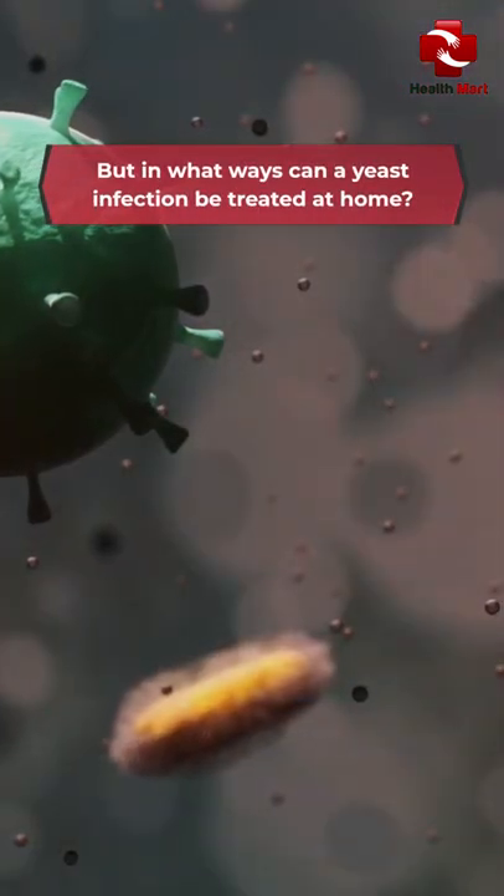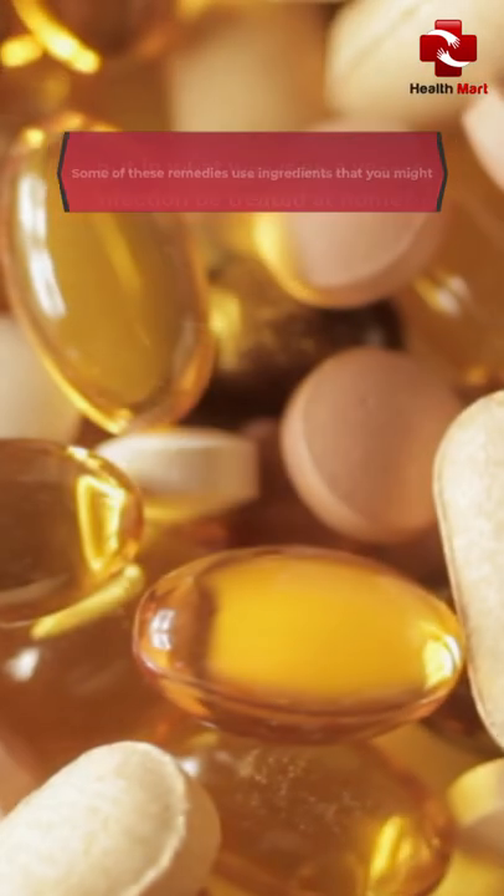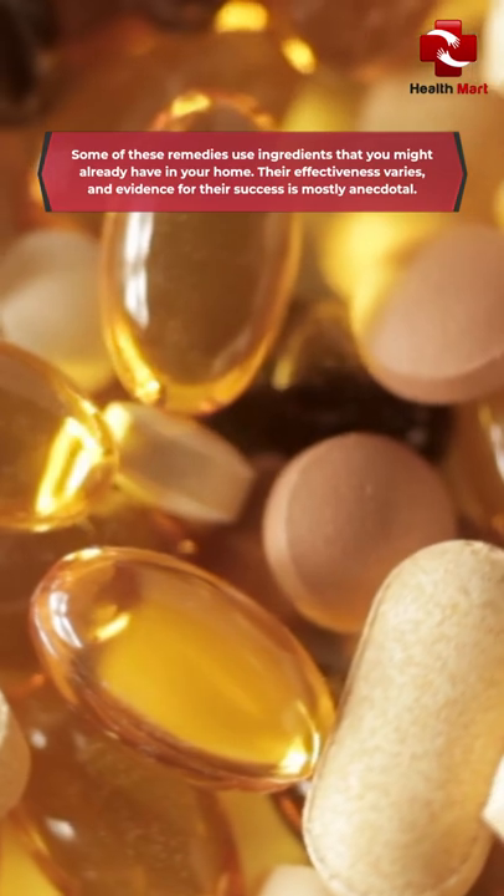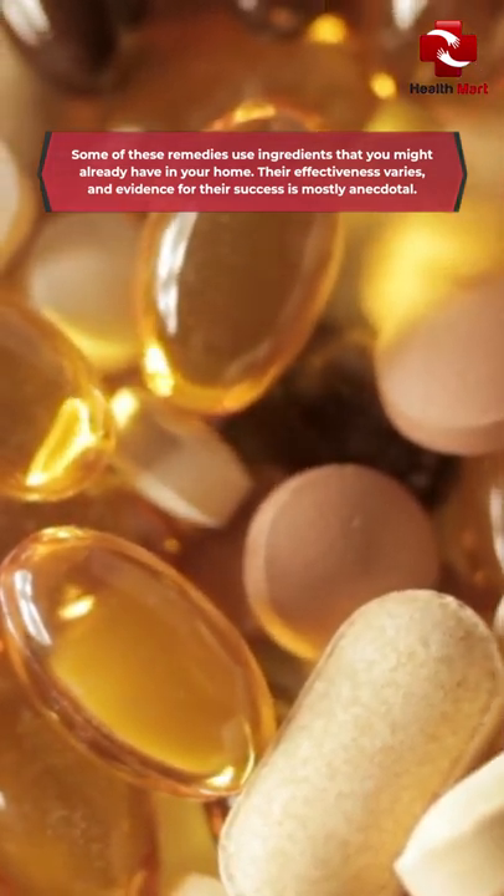But in what ways can a yeast infection be treated at home? Some of those remedies use ingredients that you might already have in your home. Their effectiveness varies, and evidence for their success is mostly anecdotal.